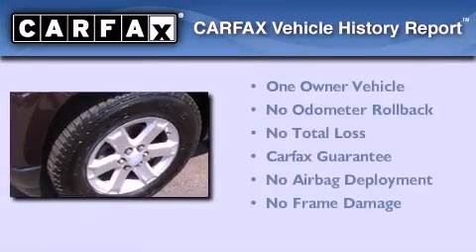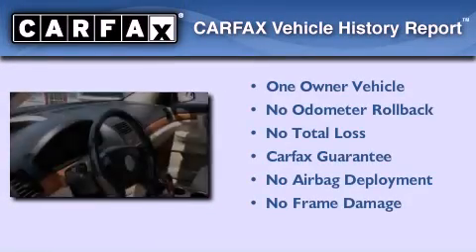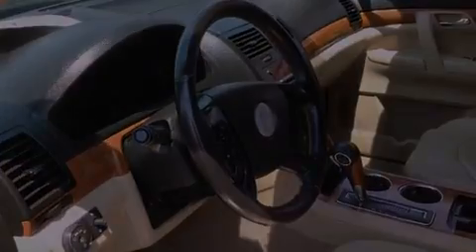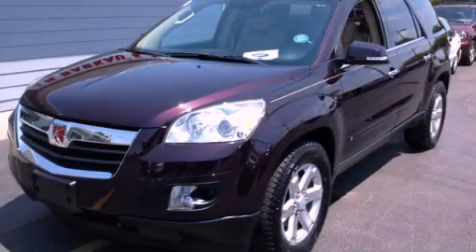This Saturn has had only one owner and it qualifies for the Carfax buyback guarantee. Call now to find out how you can own this breathtaking vehicle.